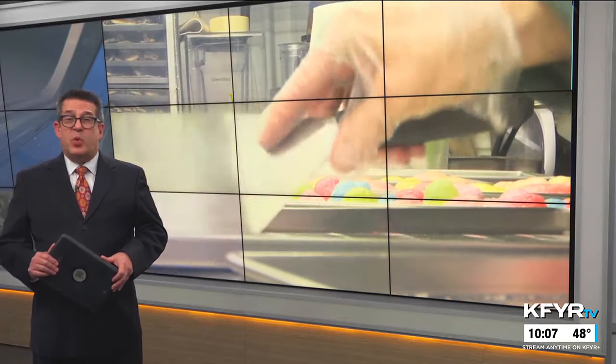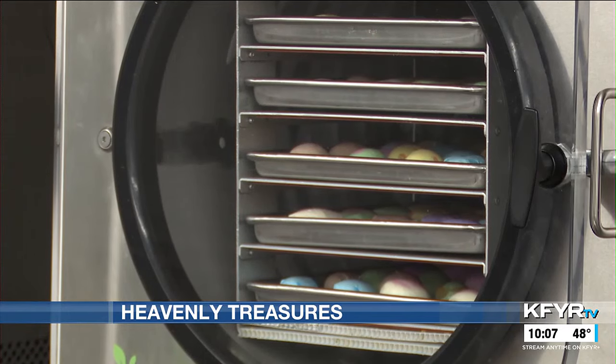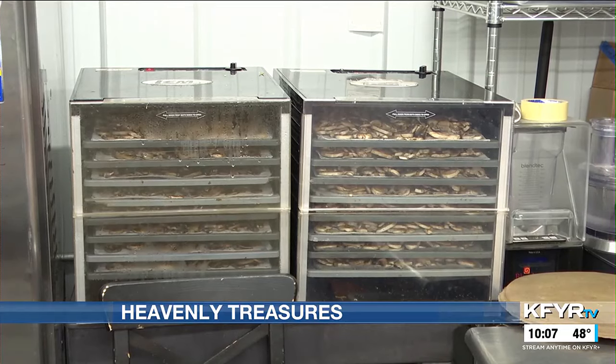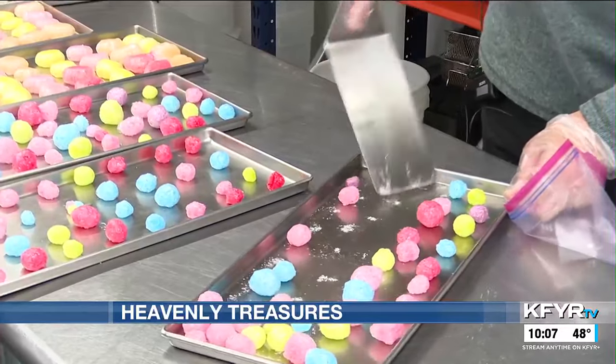Heaven's Helper Soup Cafe has been whipping up something new. It started selling freeze-dried candy on the side to help raise funds for a new ministry. About a month ago, Mark Meyer and the other Heavenly Helper staff started freeze-drying candy. Mark says the kitchen already had freeze-dryers for vegetables and meat, so he didn't see a reason why they shouldn't also make candy.